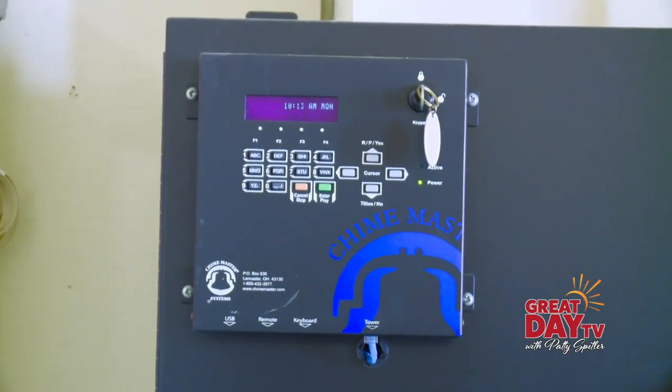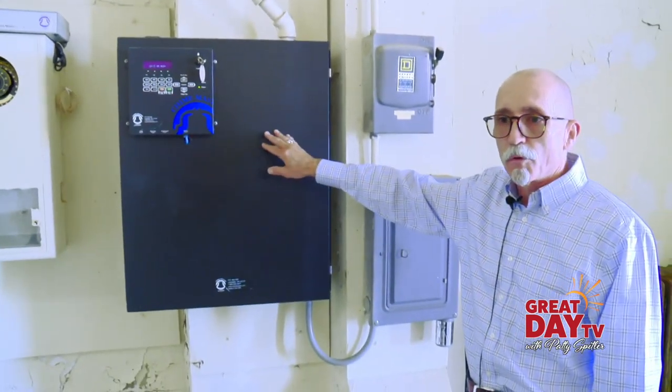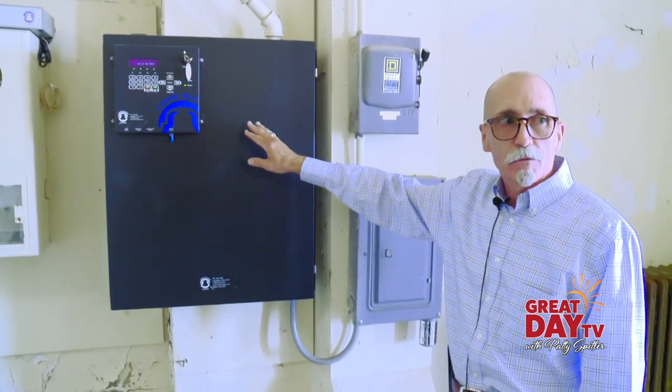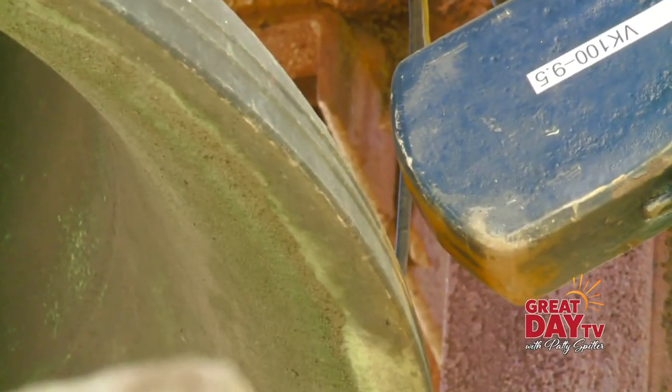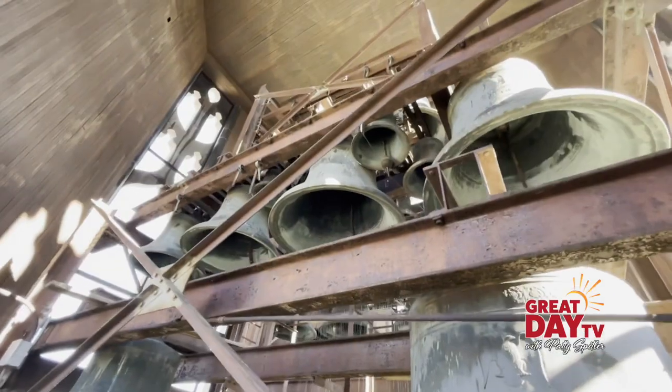There's also new technology — now it's all a bit more automated. This is the electronic device that takes care of the Westminster chime. This is what will ring the bells quarter after, half hour, quarter till, and then of course you get the whole works at the top of the hour.